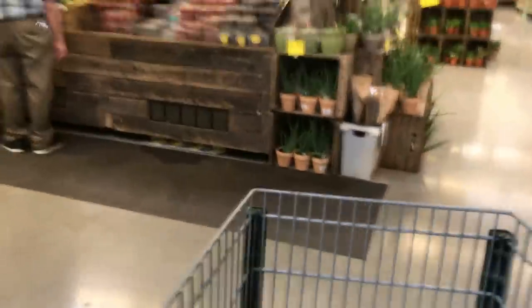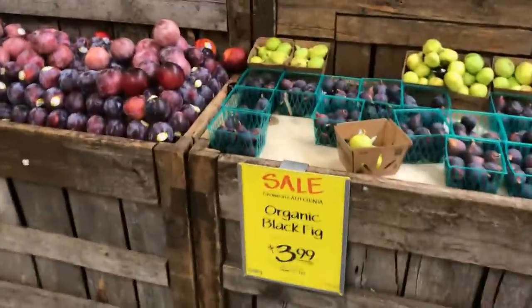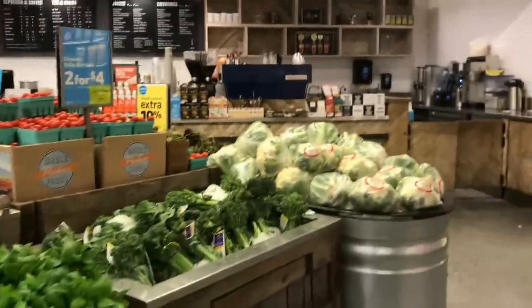The produce in general at Whole Foods is pretty good — they pick out what looks good. A lot of the stuff you'll see in your regular local supermarket, but like you'll never see organic black figs there, and that's not a bad price. These are fresh. I'll actually pick some of these up for my family. A lot of Whole Foods now have juice bars and stuff, but you don't really control the quality of the produce that goes into that.